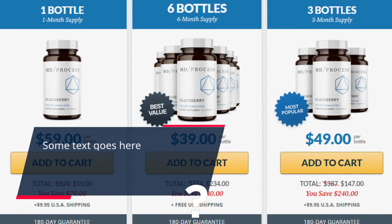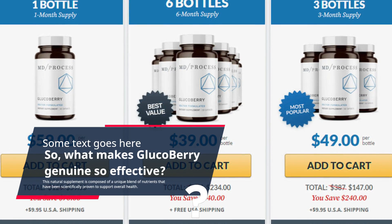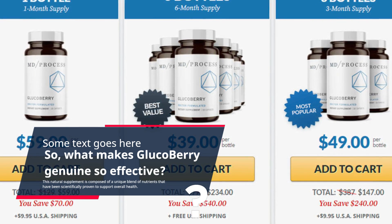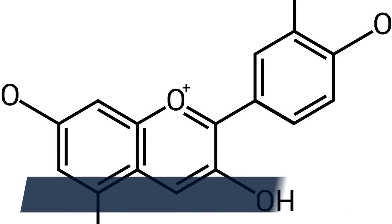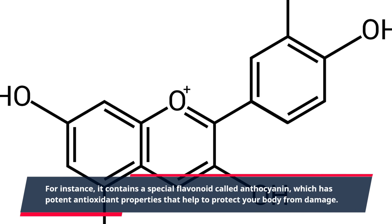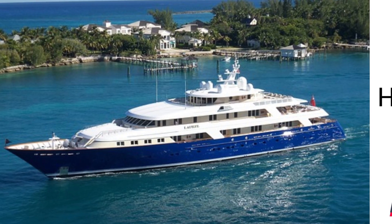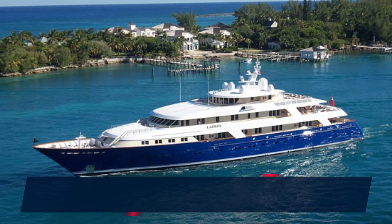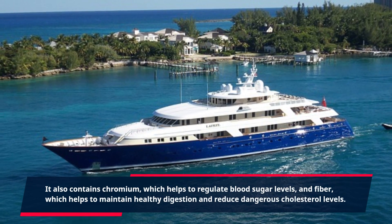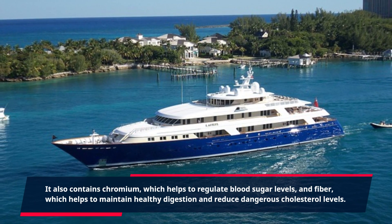What makes Gluco Berry Genuine so effective? This natural supplement is composed of a unique blend of nutrients that have been scientifically proven to support overall health. For instance, it contains a special flavonoid called anthocyanin, which has potent antioxidant properties that help to protect your body from damage. It also contains chromium, which helps to regulate blood sugar levels, and fiber, which helps to maintain healthy digestion and reduce dangerous cholesterol levels.